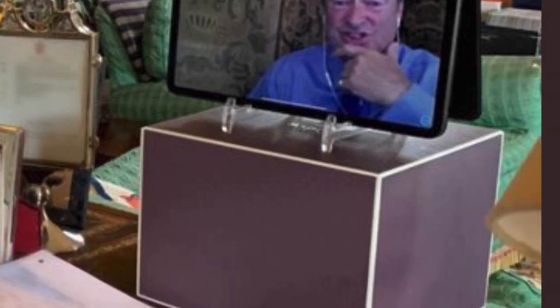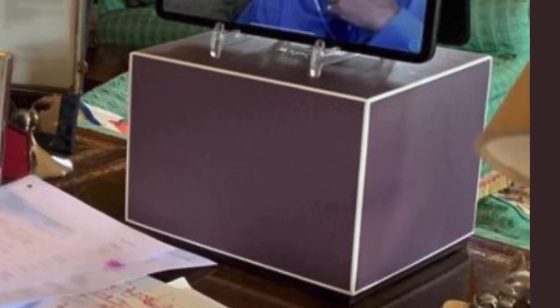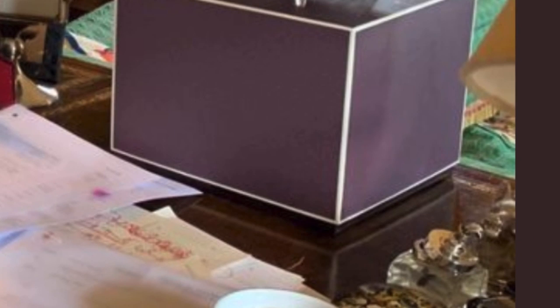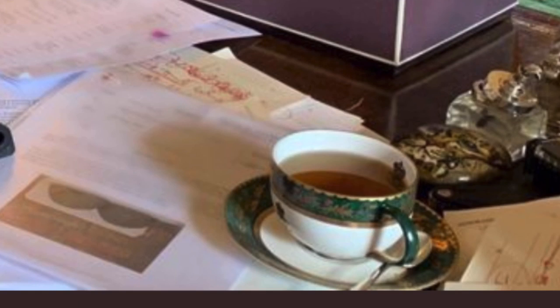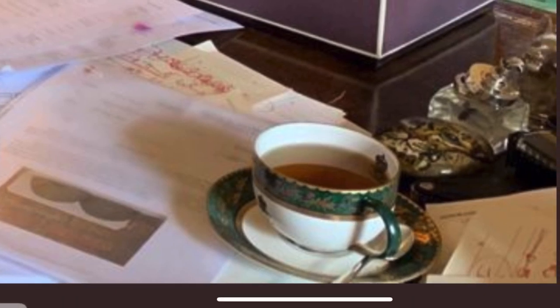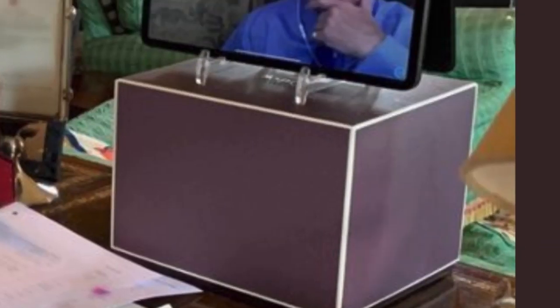We can also see how Charles has been doing these video messages — we see Alan Titchmarsh on what looks like a tablet device propped up with a clear stand on a box, which is on top of another box. And the teacup — look at the teacup! It looks like a very ornate gold leaf around the rim teacup, very lovely. We can tell from this that Prince Charles likes his tea black with no milk. Also, obviously, a spoon on the tea service.